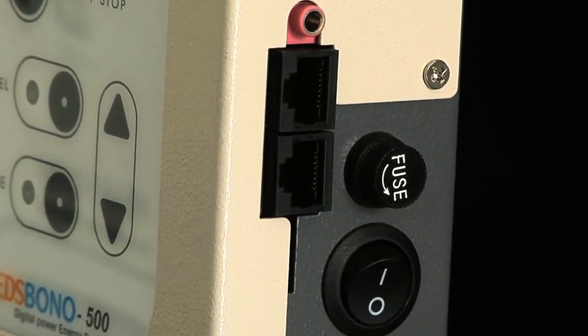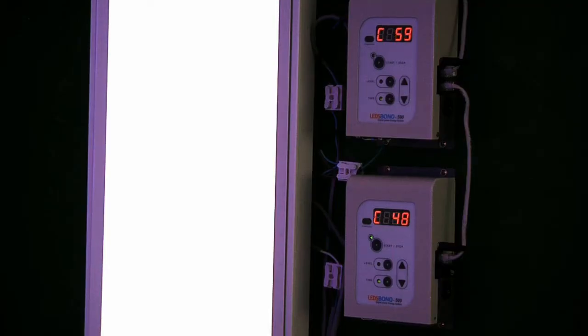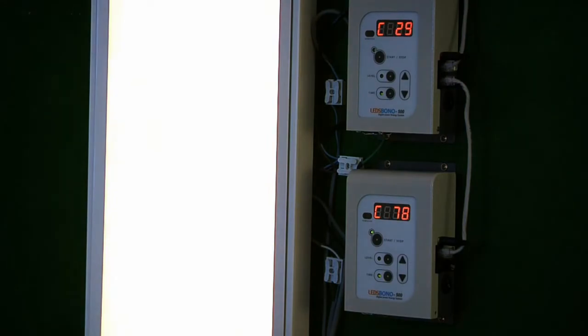All dimmers can be connected to up to a maximum of 99 units via the RS-485 communication port located on the side of the product.